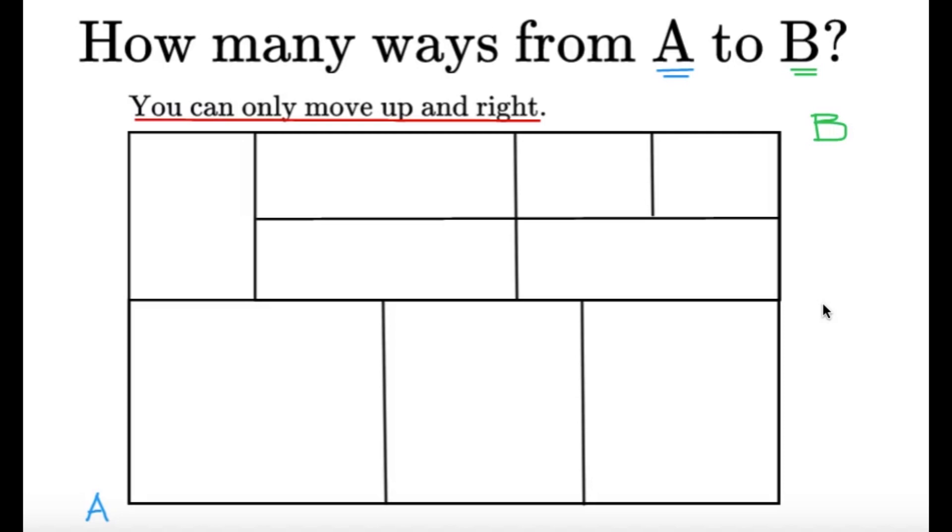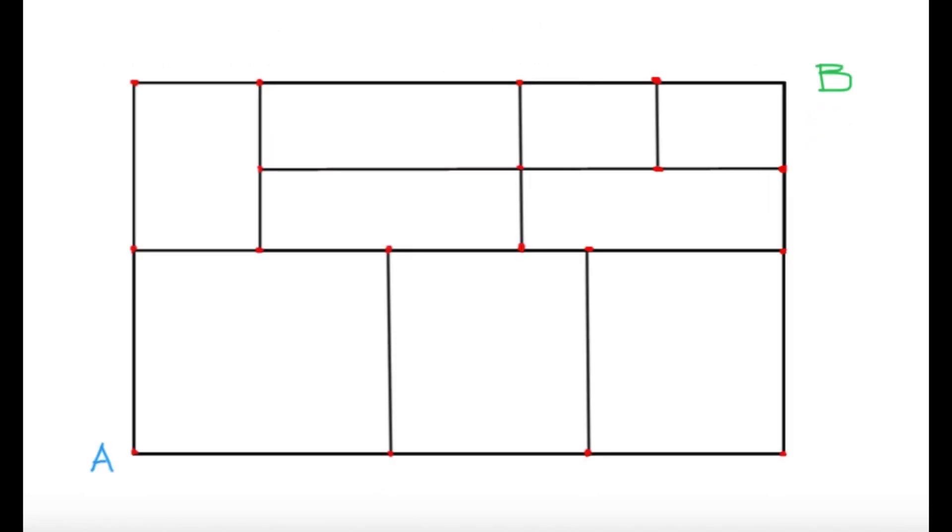Now, there are probably a lot of ways to solve this item, but the way I know — the standard technique of solving this item — is kind of unique and nice. Because the first thing we have to do is just label all the possible intersections, and I'm going to highlight them in red dots, as you can see here on the screen.